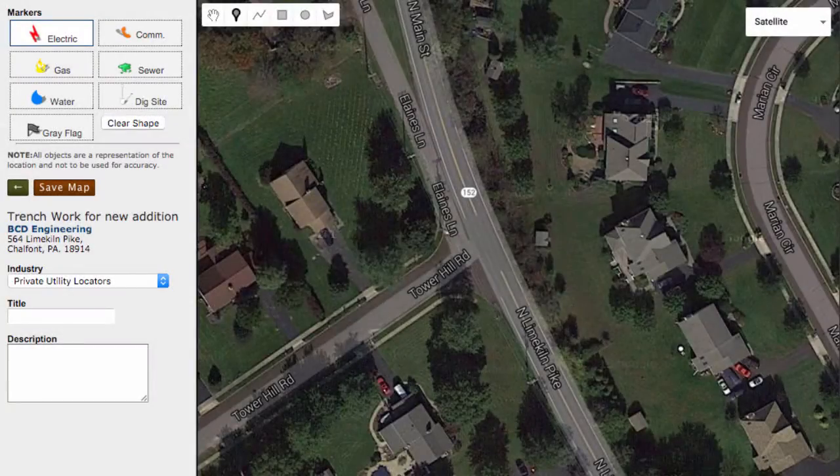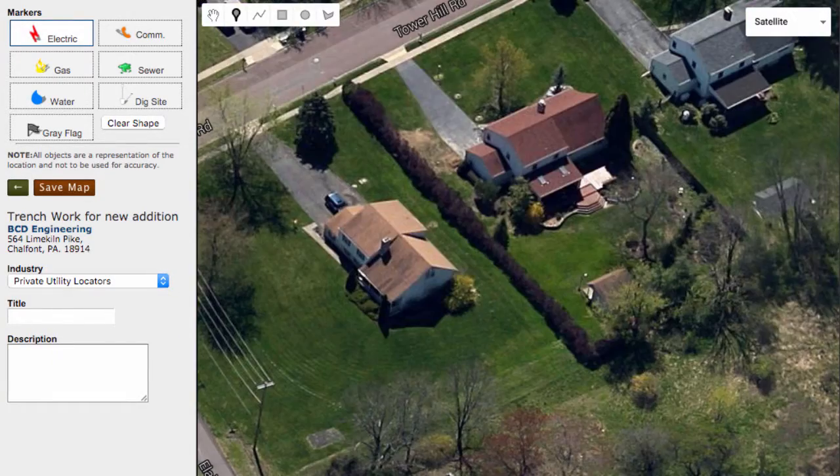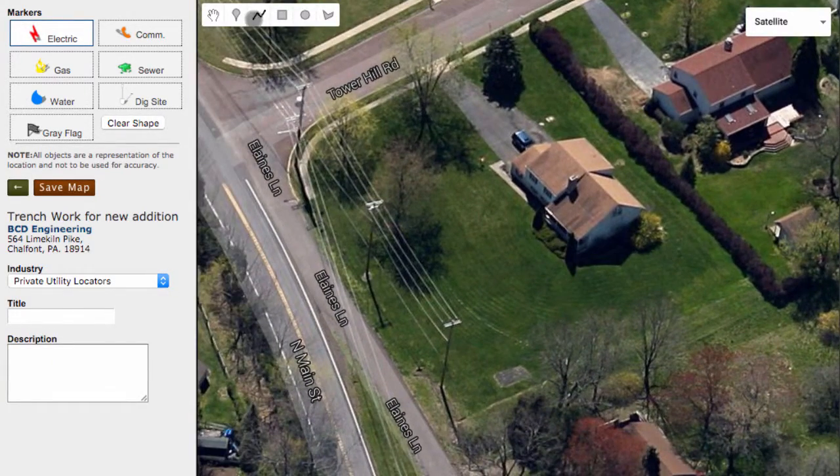Our technician is going to draw his results for the day on top of Google Maps. He has located an electric line running underground. He is going to indicate it with a red line, and he can edit it further to give it greater accuracy.